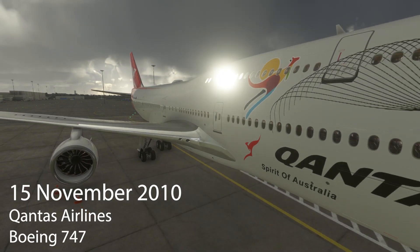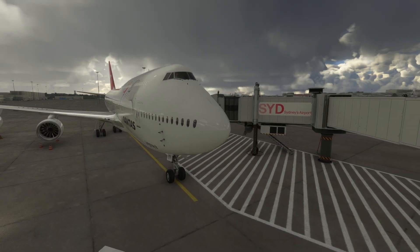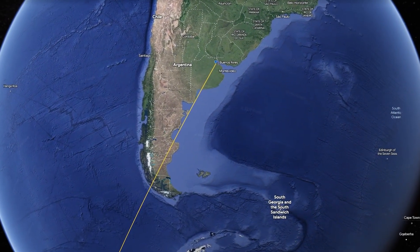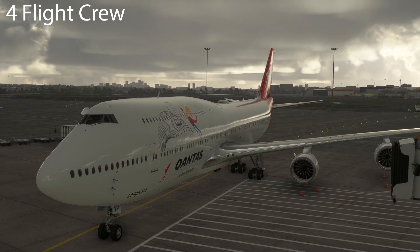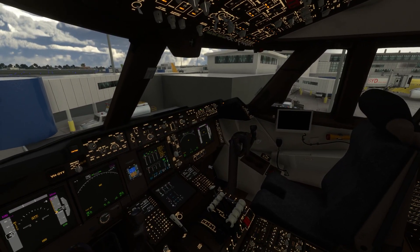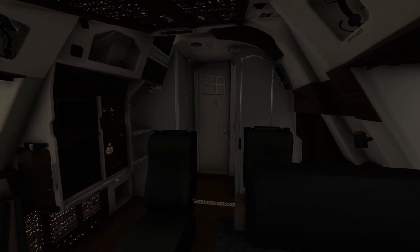On the 15th of November 2010, this Qantas Airlines Boeing 747 was preparing for a long distance flight from Sydney, New South Wales, to Buenos Aires in Argentina. On board the aircraft, there were four flight crew: a captain, a first officer and two second officers. Along with the flight crew, there were 13 cabin crew and 205 passengers. For this flight crew, the flying positions would be the captain and one of the second officers, with the other first officer and second officer in the observer seats.